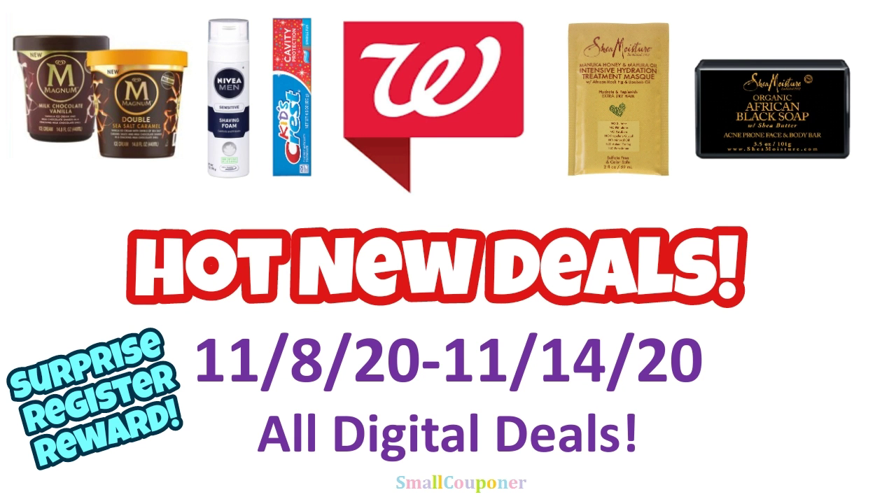Hi guys, this is SmallCouponer. These are the Walgreens Hot New Deals for the week of November 8th through November 14th, 2020. These are all digital deals. There is a surprise register rewards deal. So let's get started.